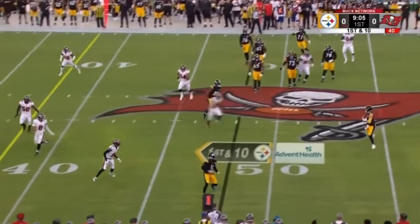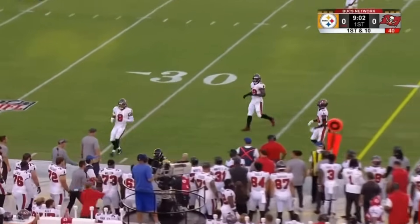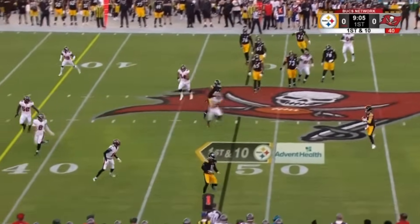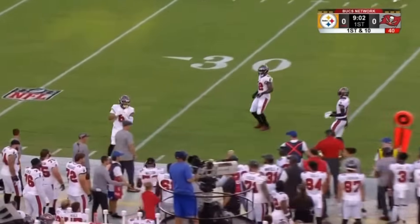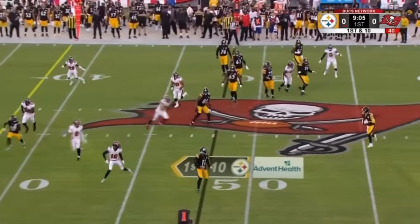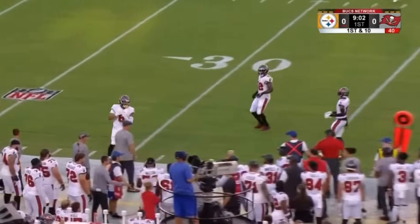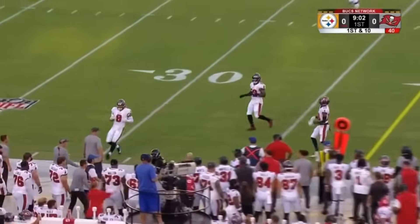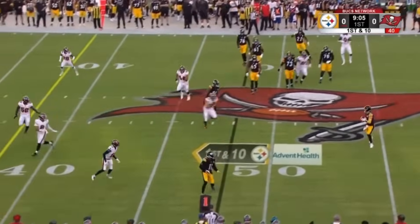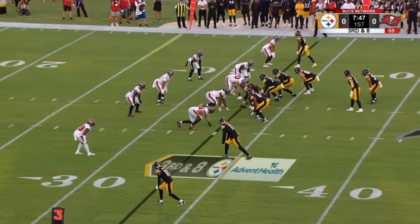It's a full understanding of not just which throw you should make — everyone talks about making reads as just that, which throw do you make. But there are a lot more layers to it: sometimes when do you make a throw, or how do you make a throw, or where do you make the throw once you've already decided who you're throwing it to. All that stuff is where Pickett really excels. Especially given that the guy hasn't even played a full 17-game season yet because he missed some time last year — the fact that he's already at this level is just incredibly impressive.